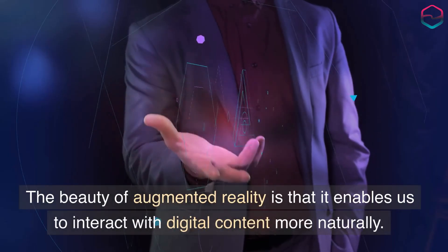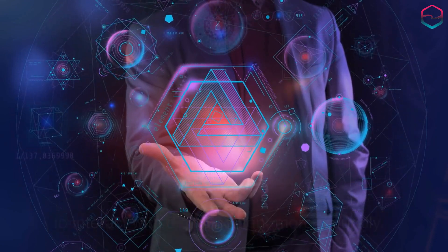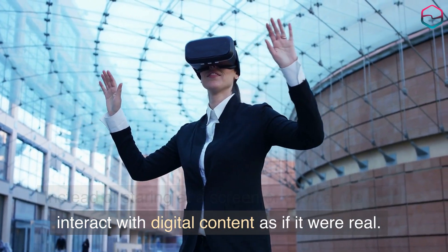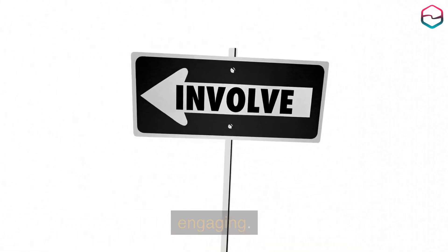The beauty of augmented reality is that it enables us to interact with digital content more naturally. Instead of staring at a screen or device, we can interact with digital content as if it were real. As a result, the experience is immersive and engaging.